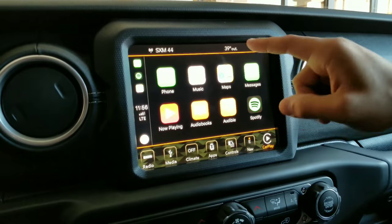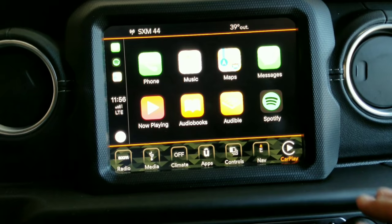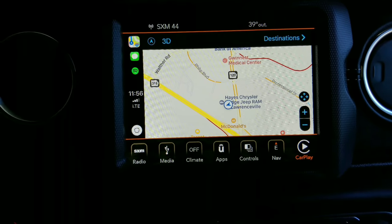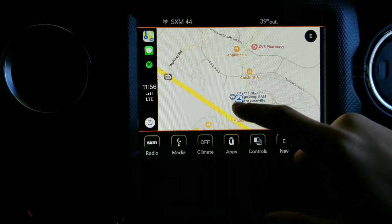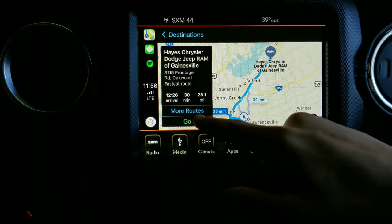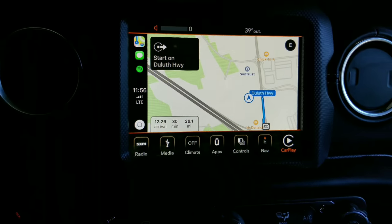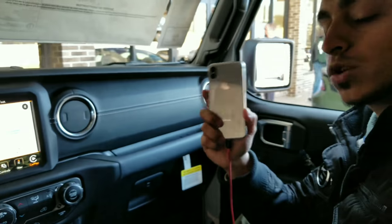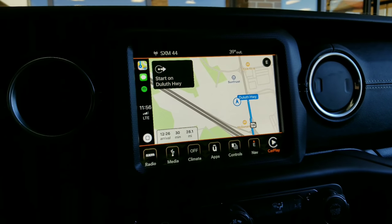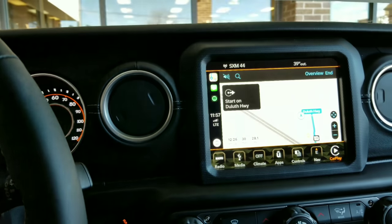Unlock your iPhone to start CarPlay — and there you go. Now I can access my phone, music, maps, messages, Spotify, books, everything. If I go to Maps I can search a destination, type in a location, and it routes me right away. The music or radio can be playing while the GPS is on, or you can have Siri's voice guide you. It's seamless — as if your phone was literally mounted on the screen.